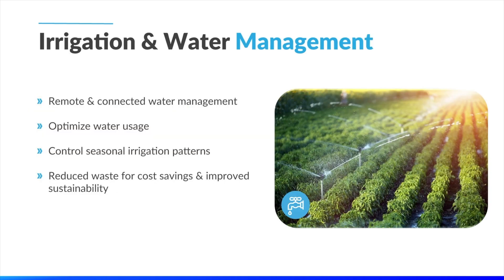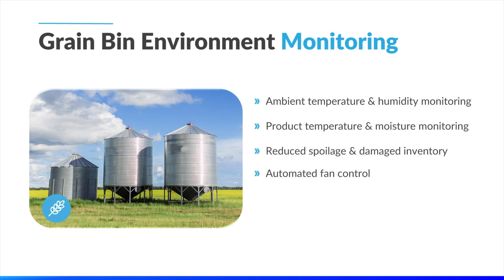The next is a partner company utilizing LoRaWAN for irrigation and water management. By using sensors, they can optimize the irrigation schedule for more efficient water usage, actively control their system based on seasonal irrigation patterns, and help reduce water waste to improve sustainability and save costs. Grain bin environment monitoring is also a crucial use case in the smart agriculture space. A partner company is actively monitoring ambient temperature and humidity within their grain bins, as well as tracking product temperature and moisture, allowing them to reduce waste and optimize profits and yields.